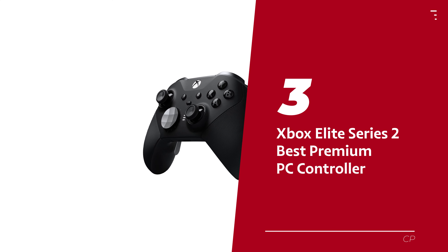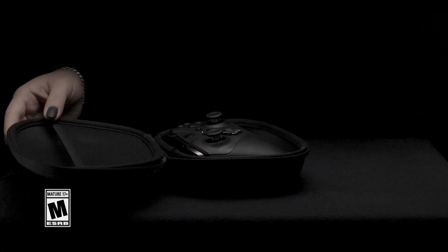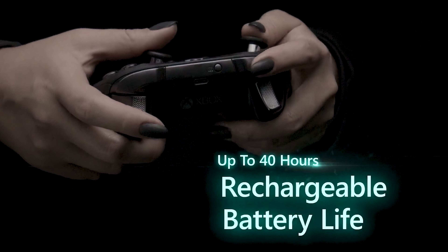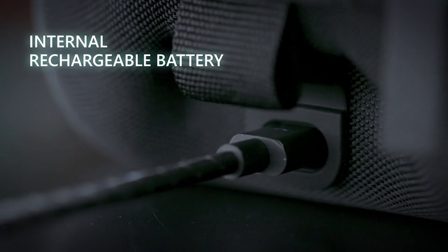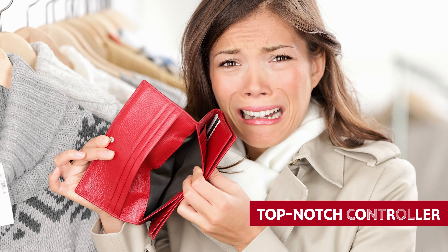Number 3: Xbox Elite Series 2, our pick for best premium PC controller. Introducing the Xbox Elite Series 2 Core, the PC controller that brings elite quality without breaking the bank. It's like ordering gourmet bread and butter at a fancy restaurant, except without all the fancy add-ons. But trust me, this is one tasty combo you won't want to miss. If you're in the market for a top-notch controller that won't empty your wallet, look no further.